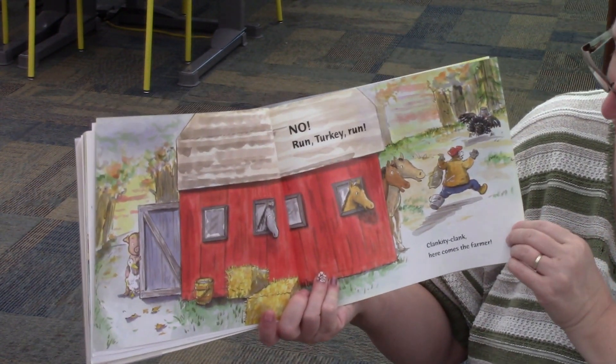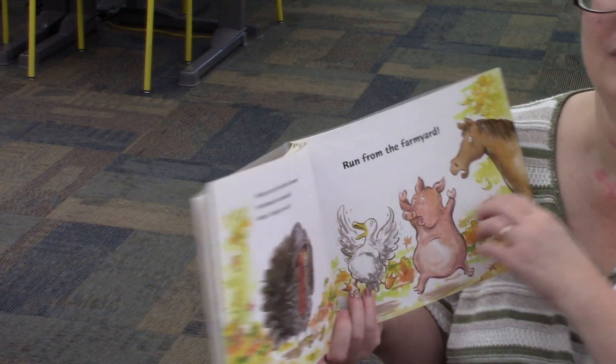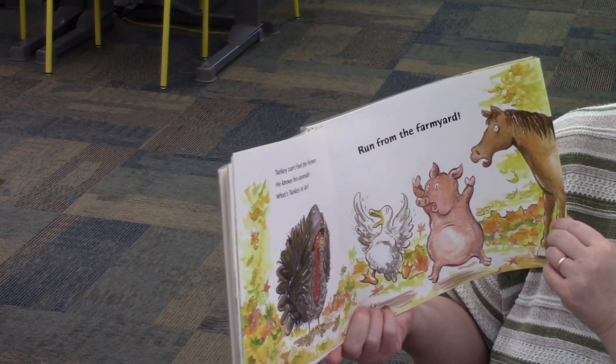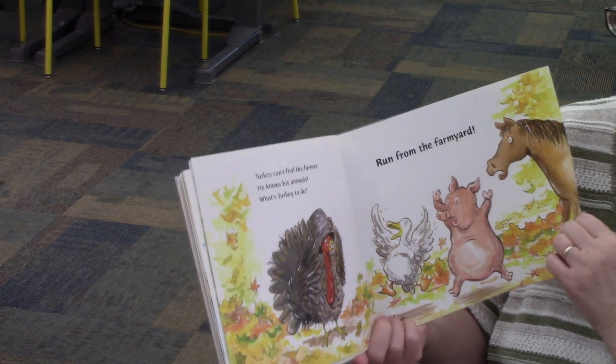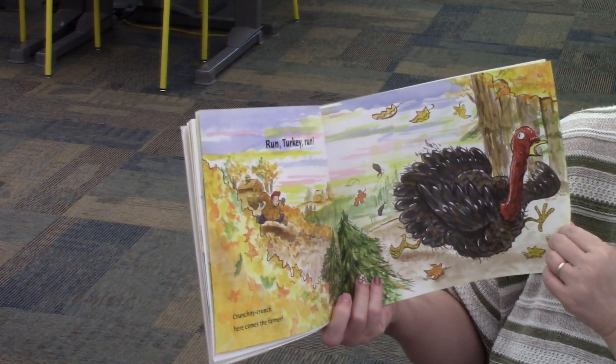Run Turkey Run. Clankety Clank. Here comes the farmer. Turkey can't fool the farmer. He knows his animals. What's Turkey to do? Run from the farm yard. Run Turkey Run. Crunchity Crunch. Here comes the farmer.